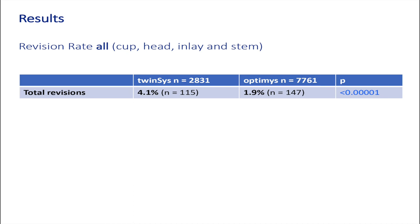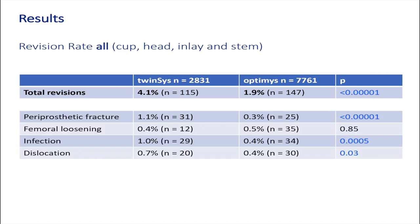Looking at total revisions: in the Twinsys group we have 4.1%, and in the Optimi group 1.9% — highly significant in favour of the Optimi stem. For the most common reasons: periprosthetic fracture was highly significant with fewer fractures in the Optimi group; infection was also highly significant with fewer infections; dislocation was also significant. There was no difference for femoral loosening.